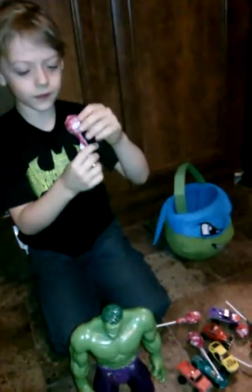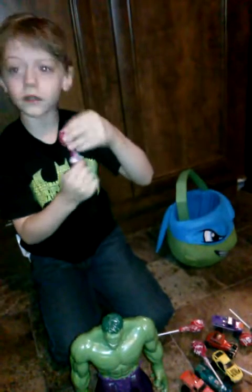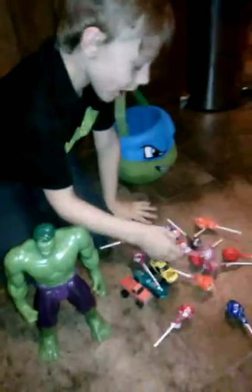Here come the suckers! So here's — I don't know, it kind of says... it looks like it says pop. So it's a pop sucker. Tootsie Pop. Tootsie Pop.